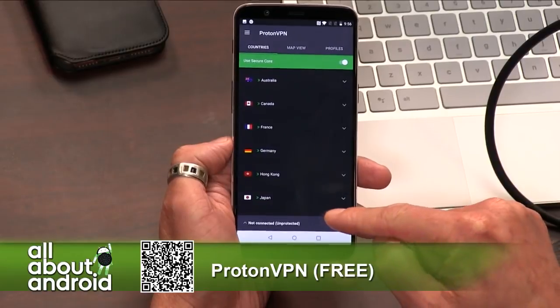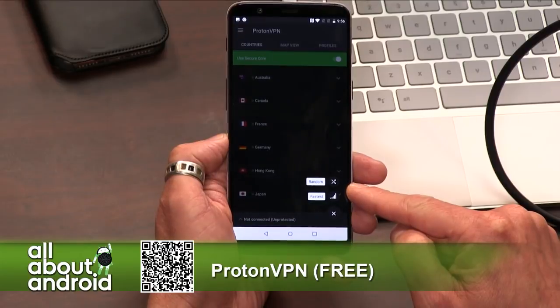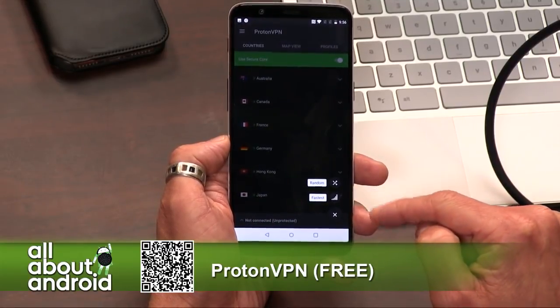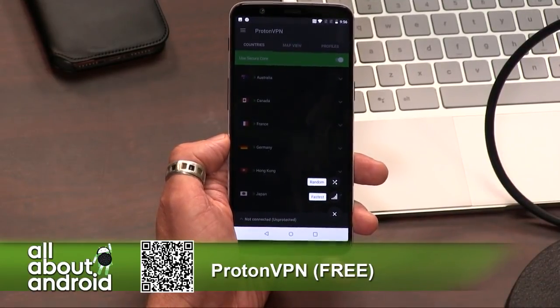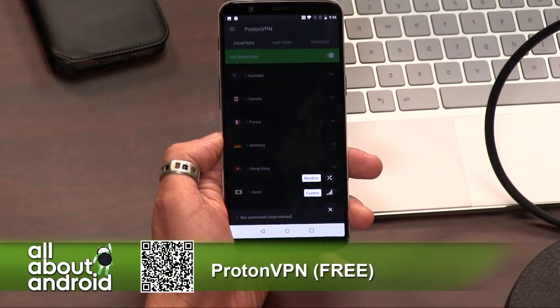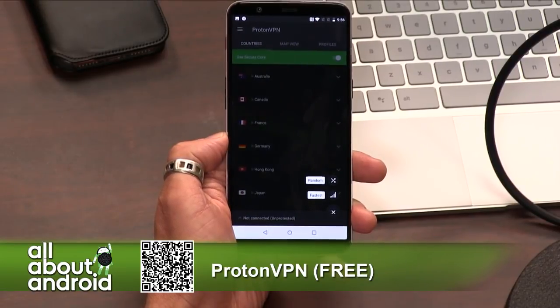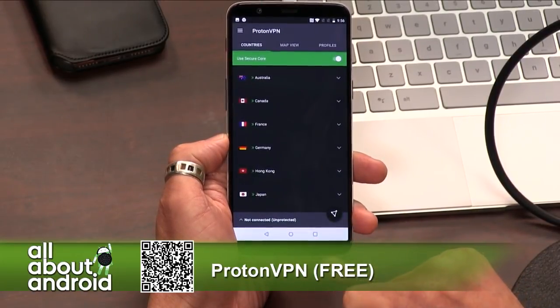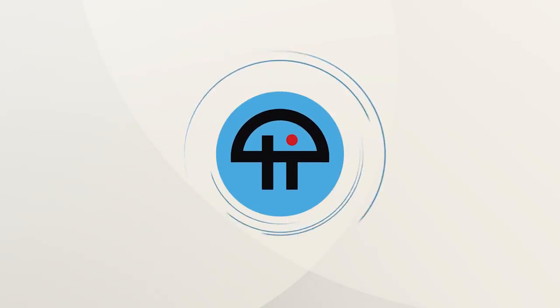This looks like a really good option. VPN can be a little confusing depending on the service you use, but with this you can pick random or just pick the fastest and jump right into it. Once you sign up for a ProtonMail account, you don't need to put in any private data — you just choose a username and a password. It's really easy, smooth sailing, and it's free. They don't pressure you to go to any of the paid plans. If you just want to protect yourself for no cost, it's totally great.